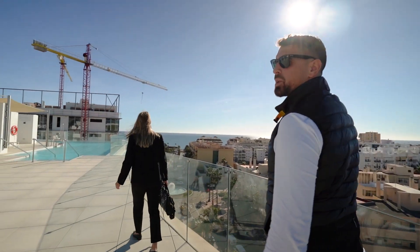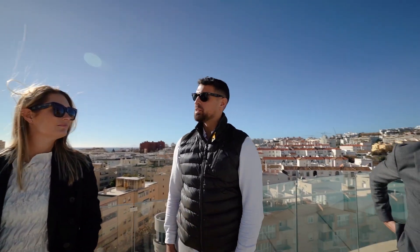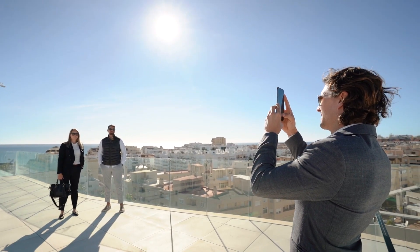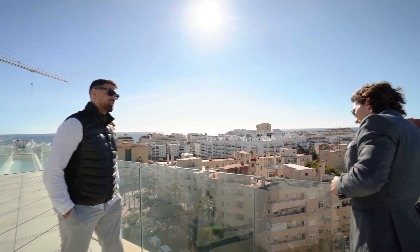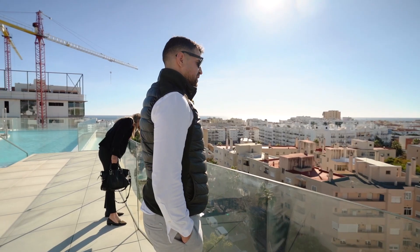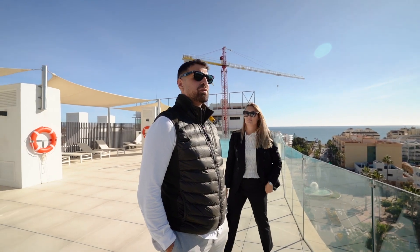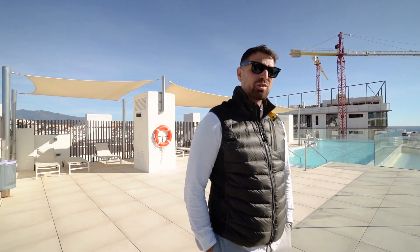So basically this is the communal rooftop terrace with the pool. You have some super nice views from here. What are the prices here approximately? Well, basically you're looking at a two-bedroom apartment — we recently sold one for €280,000. That was on the first level, also east facing, so I would say that is the lowest price you can get in this building.